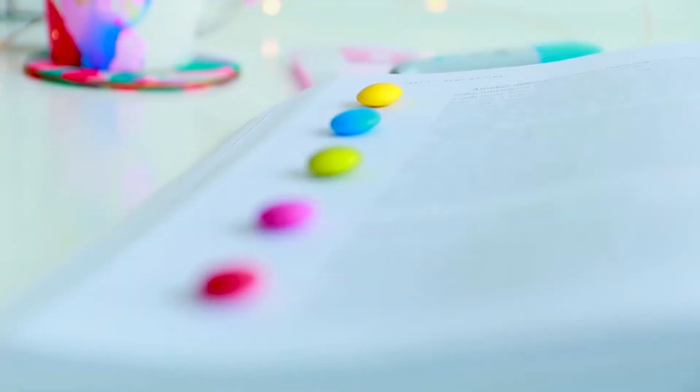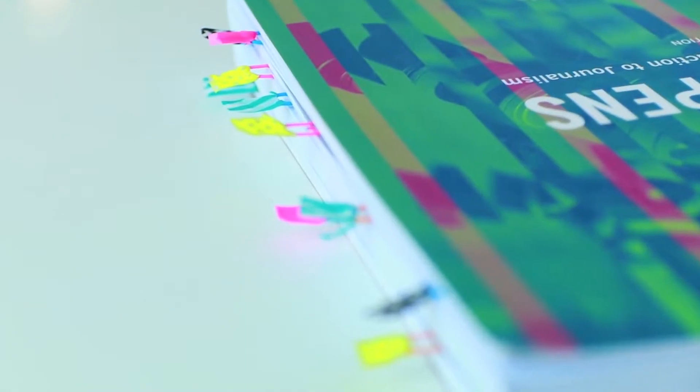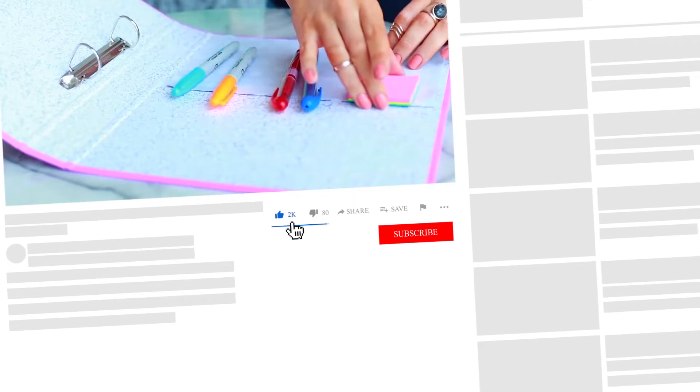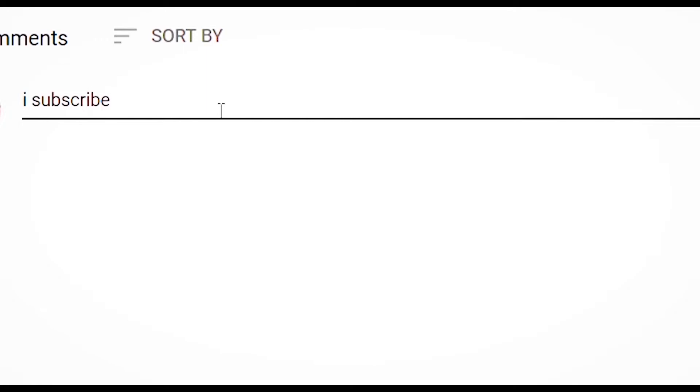Hey everyone and welcome back to 10 Central Pointers. Today we'll be looking at 10 crazy life hacks. I just want to remind you of our monthly shout-out giveaway. For those of you who are new or interested in entering, look for that big red subscribe button, then scroll down to the bottom of our page and type 'I subscribed' in the comments section.